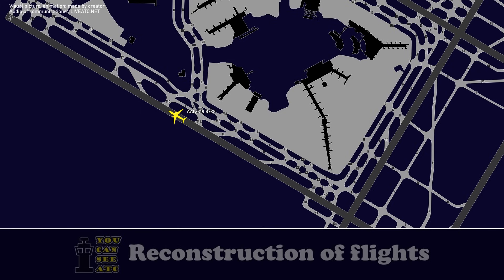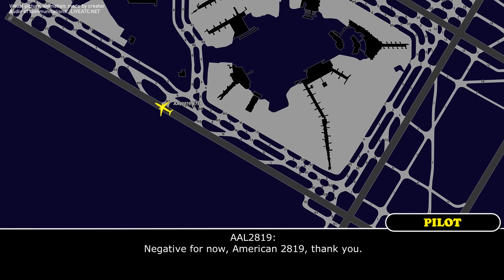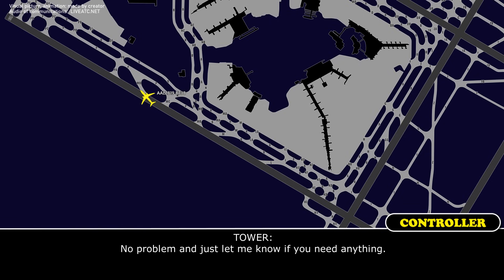American 2819, stay on this frequency. We should be able to go back to the gate. American 2819, roger — right when able, then right Papa, and confirm you do not require any assistance. Negative for now, American 2819, thank you. Right Papa, left November, left Alpha, and you can remain this frequency. No problem, just let me know if you need anything. Okay, thank you.